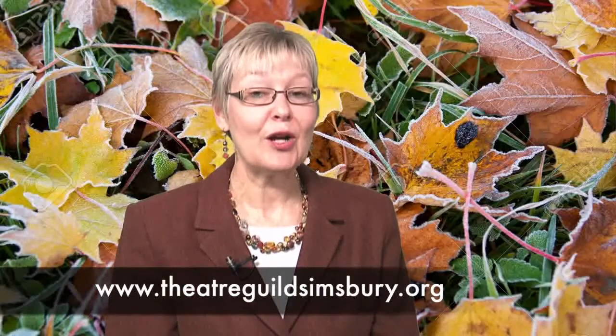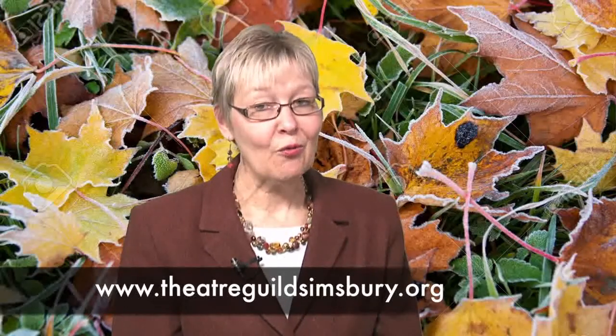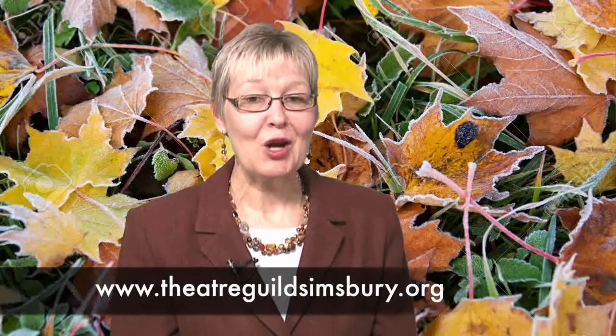The Theater Guild of Simsbury will perform Sister Act for two weekends in November — on Fridays, November 17th, and Saturdays, November 11th and 18th at 8 p.m., and Sundays, November 12th and 19th at 2 p.m. in the Simsbury High School Auditorium. For more information or to purchase tickets, go to their website, theaterguild.org.